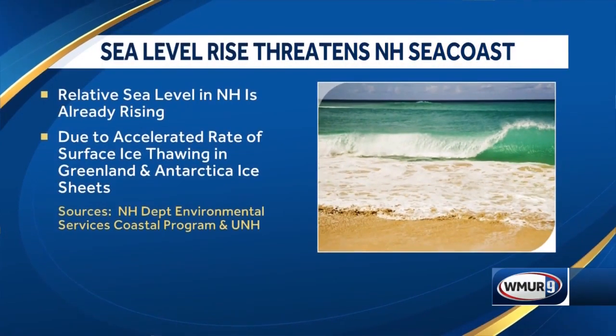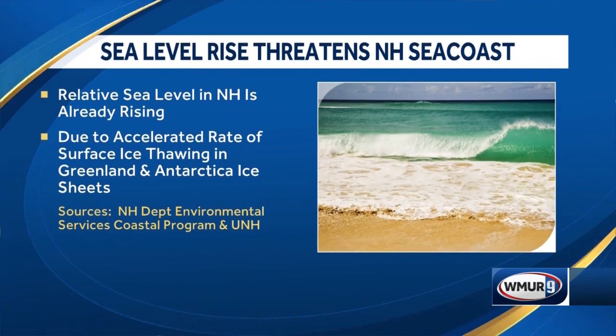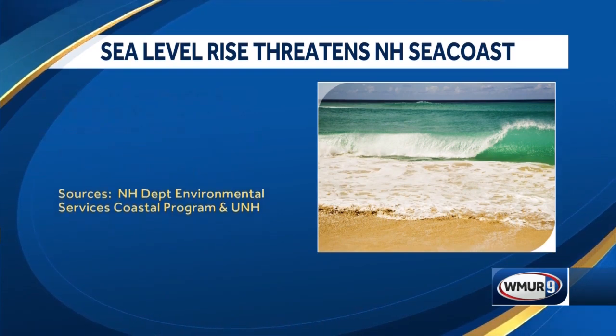Welcome to New Hampshire's Business. I'm Fred Coker. New Hampshire's seacoast communities are at increasing risk for sea level rise, and let me show you some of the information. Relative sea level in New Hampshire is already rising, due to the accelerated rate of surface ice thawing in Greenland and Antarctic ice sheets.